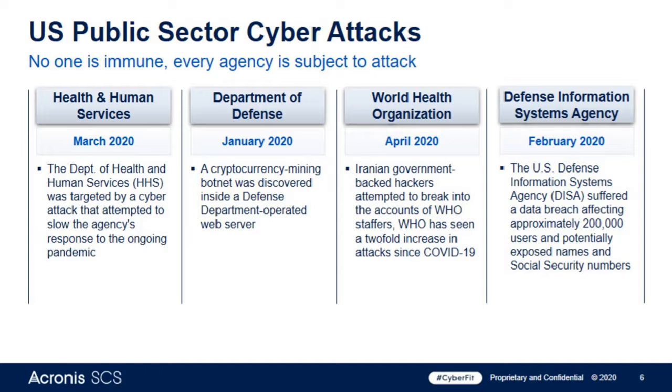A common response I get when I talk to agencies in the public sector is that they think they're not a target — 'I'm too small, who cares about Superior, Arizona?' The truth is everyone is subject to an attack and no one is immune. Many past ransomware attacks caused so much damage because they went way beyond the targeted audience. These attacks are not just an inconvenience where you have to pay money — they're now affecting people's livelihoods and in some cases their lives.